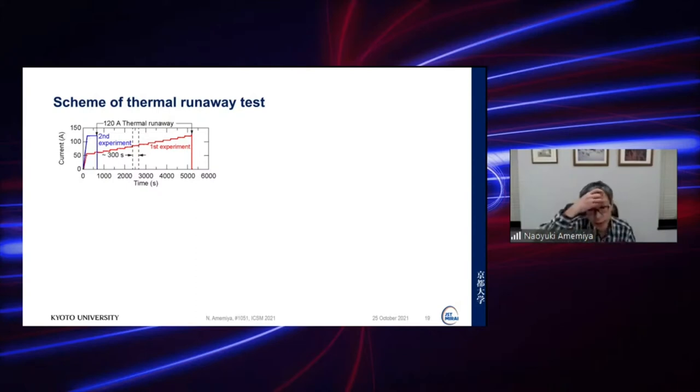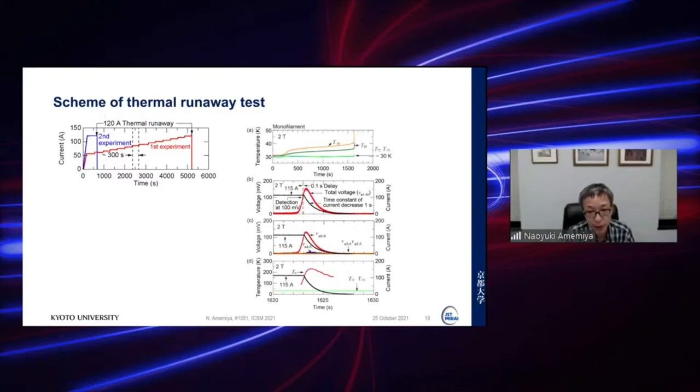The temperature trace shows temperature gradually increasing over about 2000 seconds, then at a certain point thermal runaway occurs. The enlarged plots show the red curve as the total sample voltage, from which we detect the thermal runaway, then decay the current with a time constant of one second. The voltage tap traces and hot spot temperature are also shown.